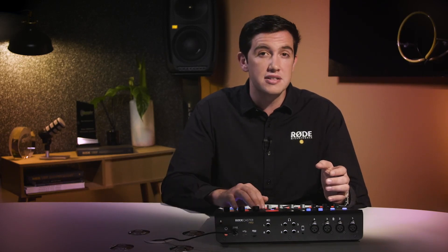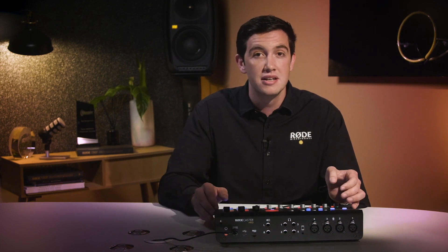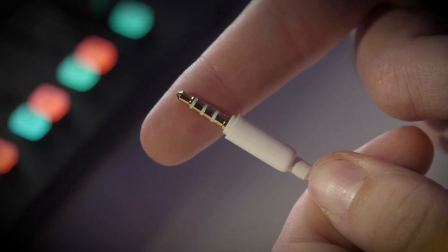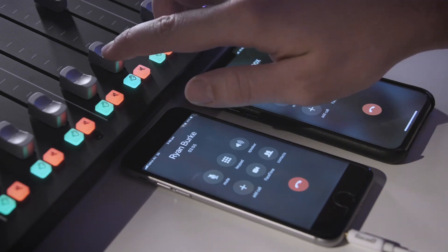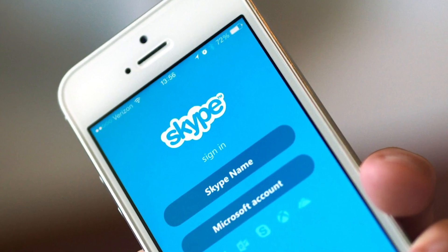Using traditional equipment, it's really hard to record phone interviews correctly — you need a lot of equipment and expertise. This has been made really easy with the RODECaster Pro, thanks to the two channels for connecting mobile devices: one via a TRRS jack, and the other via Bluetooth. Both of these channels automatically provide a mix minus, giving you crystal clear, echo-free audio, whether you're on a regular cell phone call or whether you're using a communications app such as Slack or Skype.